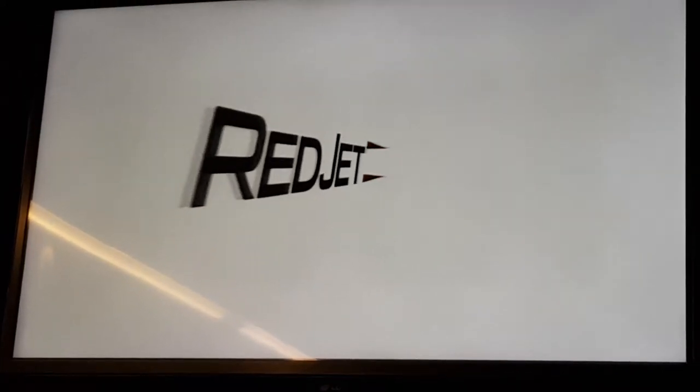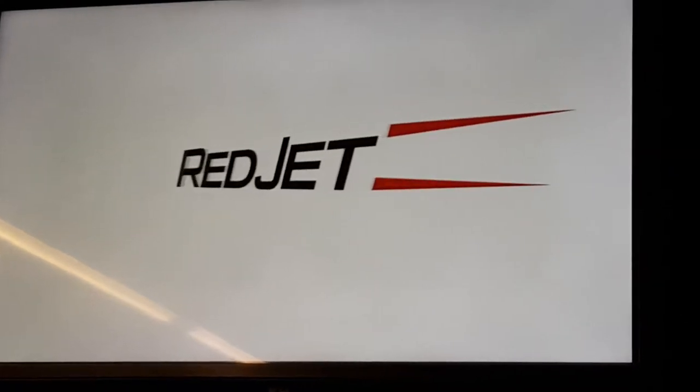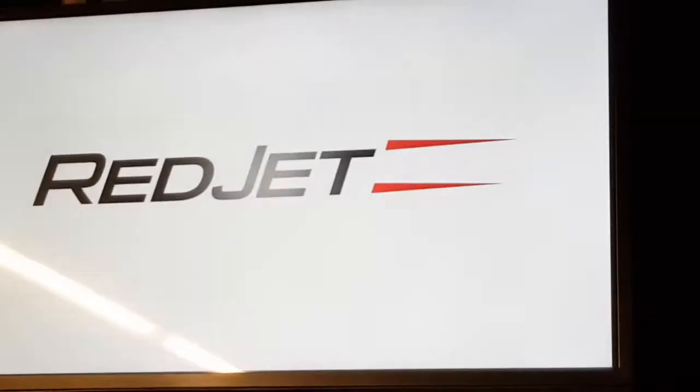Ladies and gentlemen, welcome aboard Red Jet 3 for this high speed service to Southampton. We have an approximate journey time of 25 minutes and conditions are calm and slightly moderate.